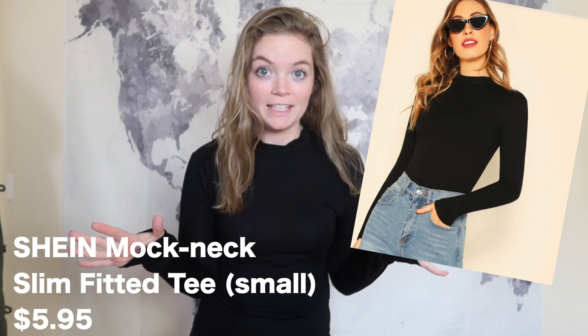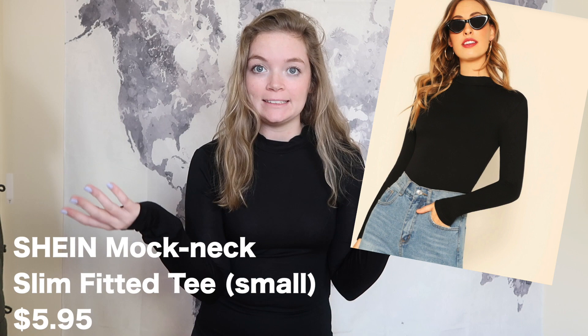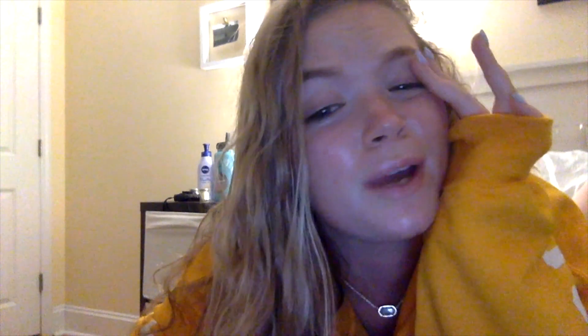I'm throwing this one in at the end because I actually didn't talk about this one. It's just this high-necked black long sleeve — whatever it is will be on the screen. I don't hate it. It's fine material. But actually, it's kind of see-through. That's my Shein Fall Haul, y'all. I hope you guys enjoyed.